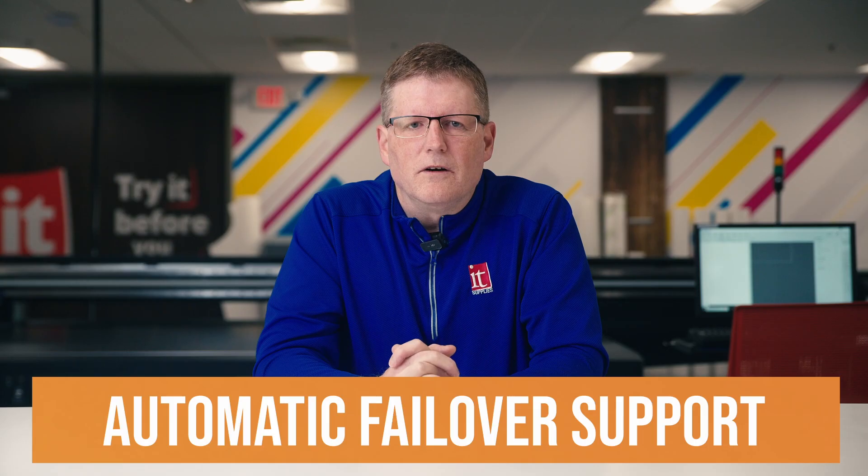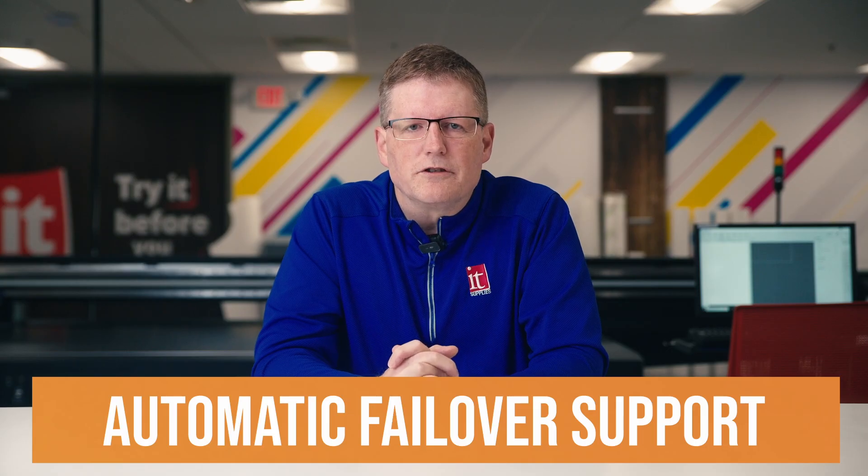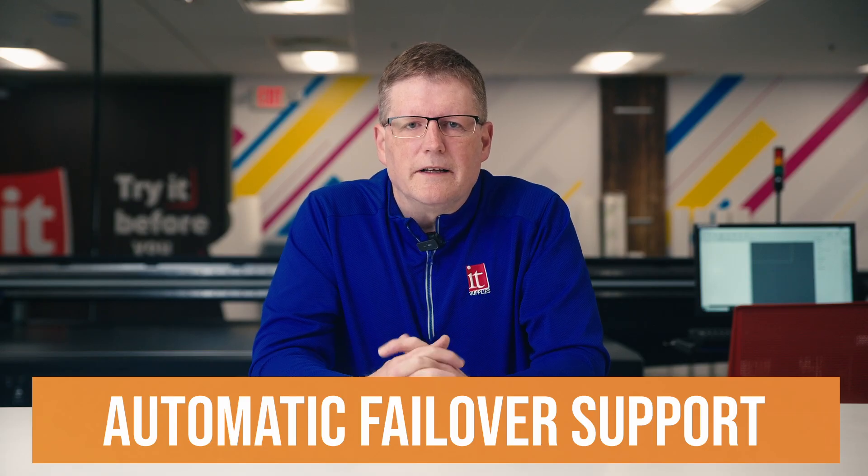We all know that downtime is the enemy, and Print Factory's automatic failover support keeps production running even if a device fails. Jobs can be redirected instantly, so deadlines stay on track.